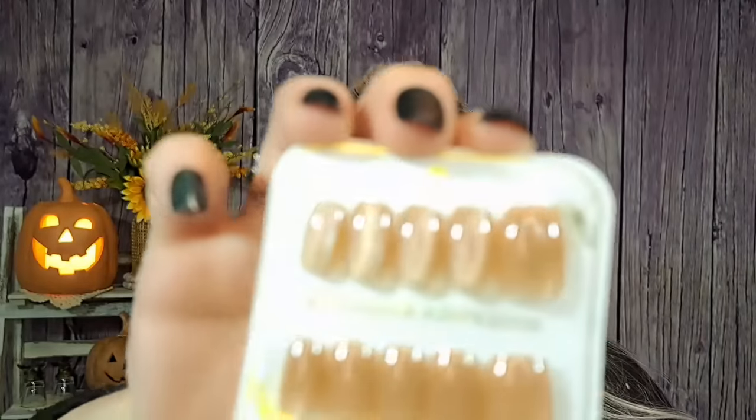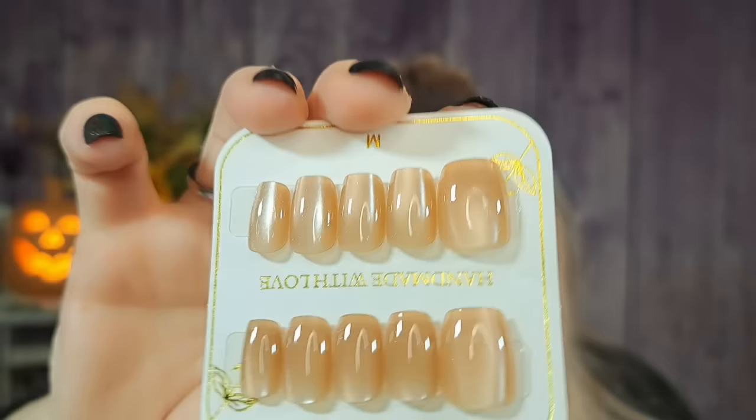Next, a couple more nail sets. First, a nude cat eye set for $1.96 — really pretty with a shimmer, great for everyday wear. Then a 5-color mixed cat eye nail set for $3.63 — you get five cards each with 30 nails, so 150 nails total. The colors include a gorgeous blue, pearly white, bluish-gray, another pearly white, and a nudish pink. These nails are thick and well-made — I can't recommend them enough.